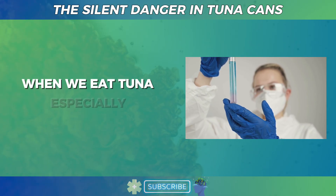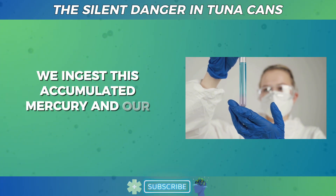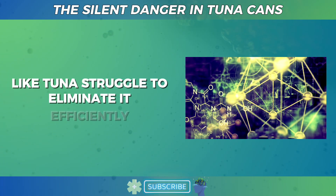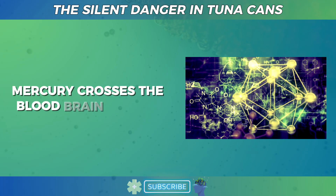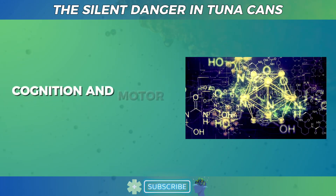When we eat tuna, especially frequently, we ingest this accumulated mercury, and our bodies, like tuna, struggle to eliminate it efficiently. Mercury crosses the blood-brain barrier and can damage neurons, impacting memory, cognition, and motor skills.